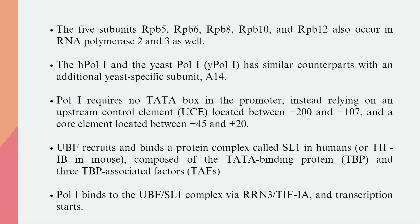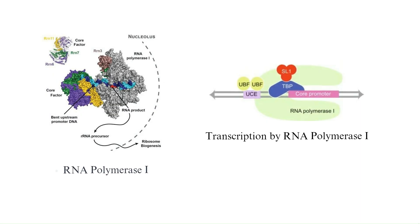Pol-1 requires no TATA box in the promoter, instead relying on an upstream control element located between minus 200 and minus 107, and a core element located between minus 45 and plus 20. UBF recruits and binds a protein complex called SL1 in humans, or TIF-IB in mouse, composed of the TATA binding protein TBP and three TBP-associated factors, TAFs. Pol-1 binds to the UBF-SL1 complex via RRN3/TIF-IA, and transcription starts. The diagram here shows the transcription done by RNA Polymerase-1.